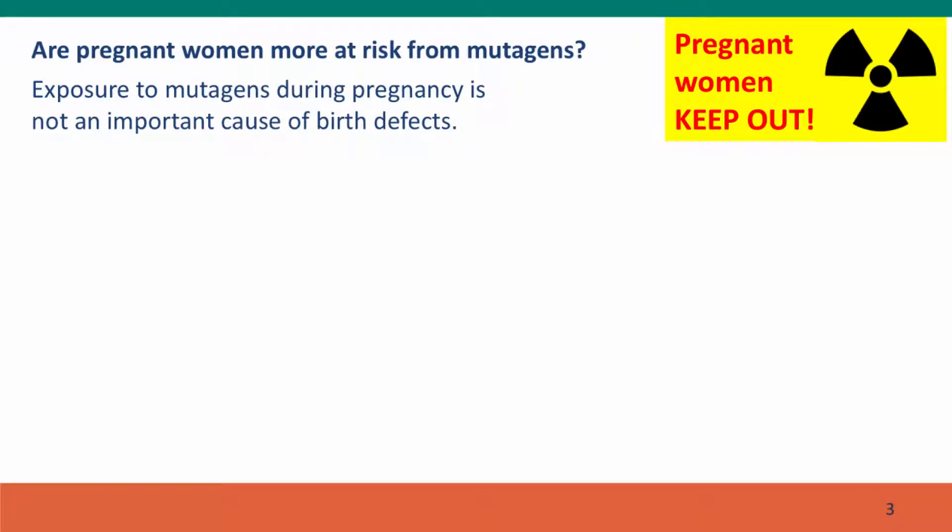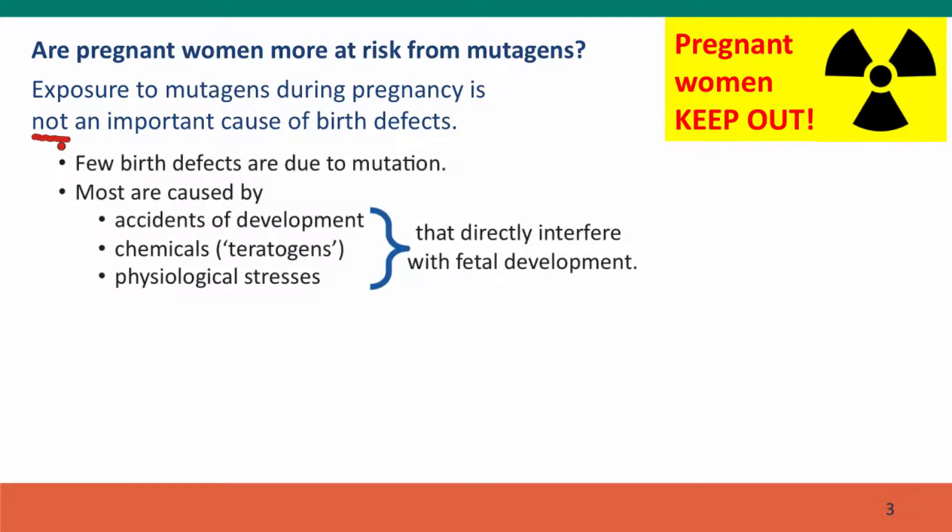We often think that pregnant women are very vulnerable to fetal damage from mutations, and that pregnant women should be sheltered from any environment that could increase their risk of mutations. But in fact, exposure to mutagens during pregnancy is not an important cause of birth defects, because very few birth defects are due to mutations. Most birth defects aren't caused by mutations at all — they're caused by accidents of development, just chance events during embryonic and fetal development.